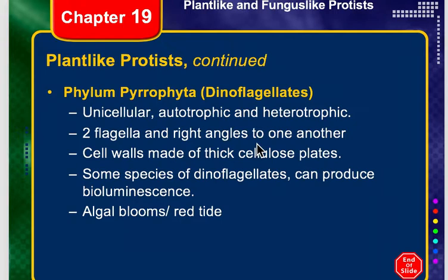Their primary pigment is chlorophyll, but their secondary pigment is the carotenoids.